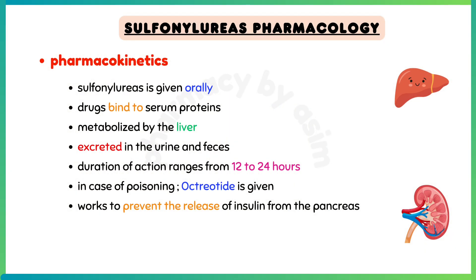Regarding the pharmacokinetics of sulfonylureas: given orally, these drugs bind to serum proteins, are metabolized by the liver, and are excreted in the urine and feces. The duration of action ranges from 12 to 24 hours.